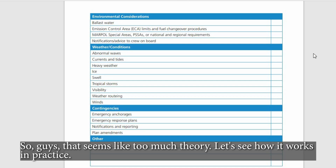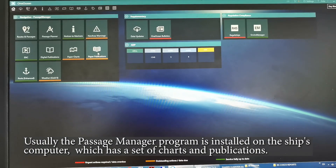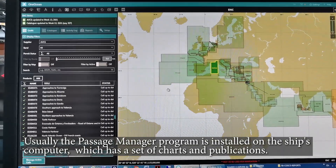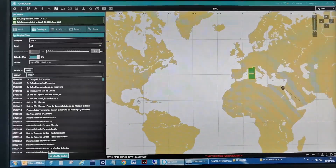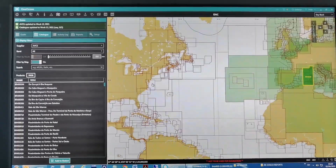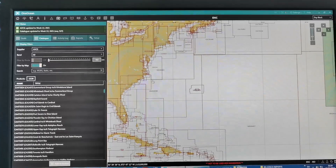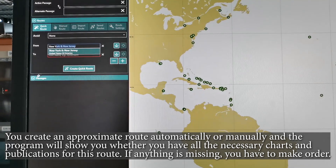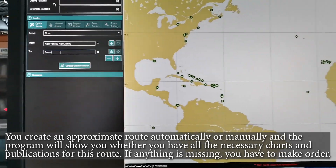That seems like too much theory — let's see how it works in practice. Usually the Passage Manager program is installed on the ship's computer, which has a set of charts and publications. You create an approximate route automatically or manually and the program will show you whether you have all the necessary charts and publications for this route. If anything is missing, you have to make an order.